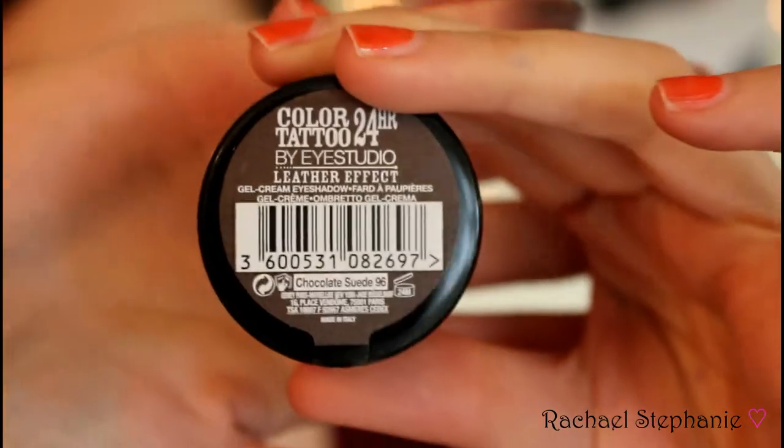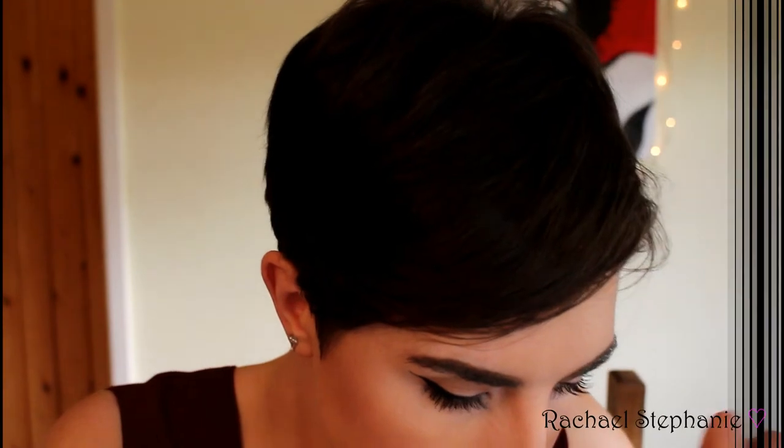The next thing is a cream eyeshadow by Maybelline — the Maybelline Color Tattoo 24 Hour in a leather effect. I've got quite a few of the Color Tattoos and I really like the formula and how they perform. This one is in the shade Chocolate Suede — a deep chocolatey metallic color. It would look great as a base for a smoky eye or all over the lid, and they don't crease on the eyelid, so they work really well on their own.